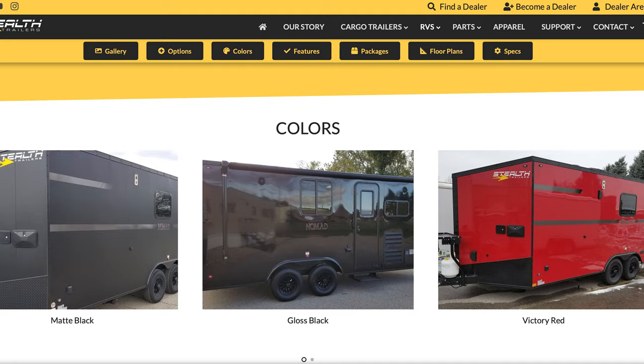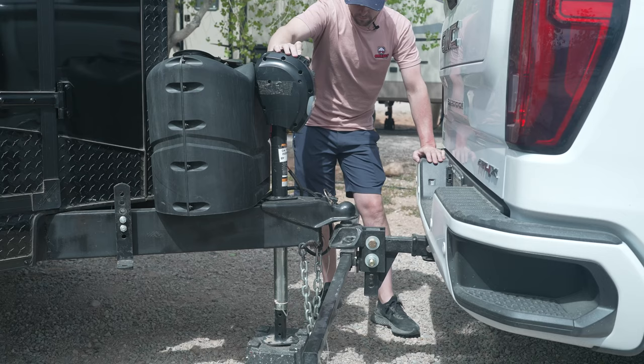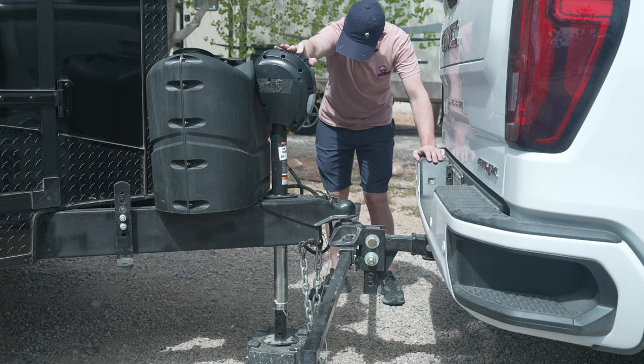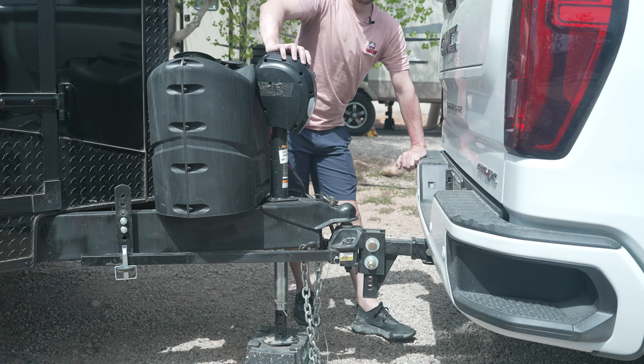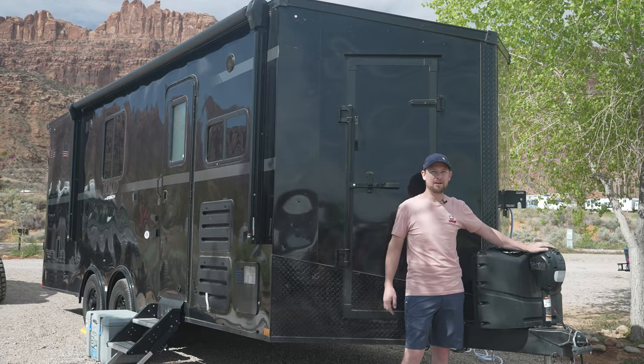Starting up front, I love when trailers have the electric jack. This makes loading up so much easier, especially when you use the equalizer hitch and you have to go up and down a few times just to make sure you get your bars set in place and everything hooked up. These electric jacks make a huge difference when you're loading your trailer — one less thing when you get to the campsite tired from the long drive.